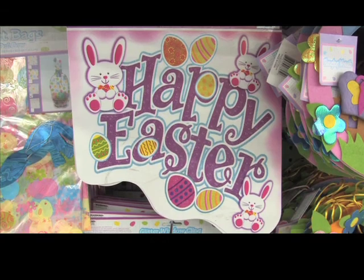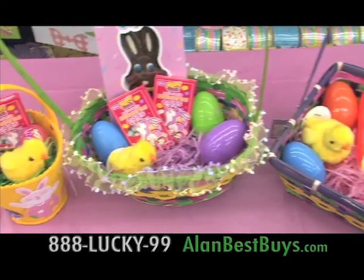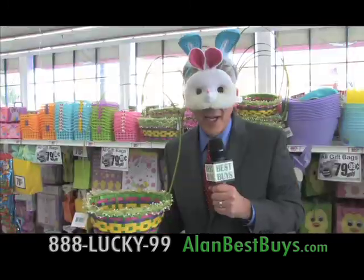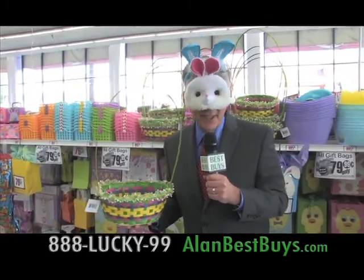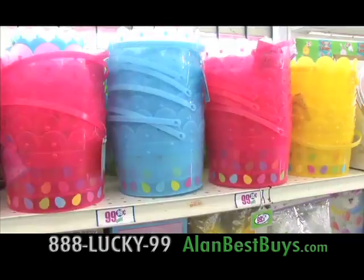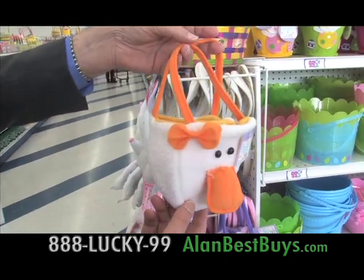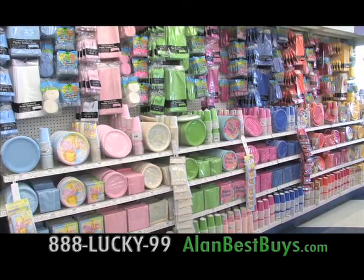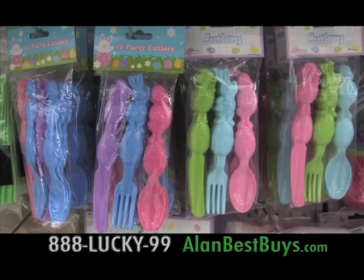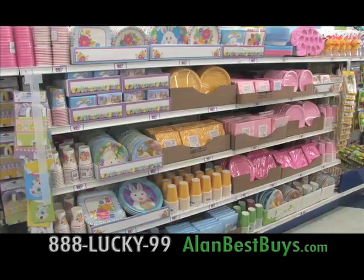Your happy Easter celebration starts at the 99 Cents Only Stores, where you'll find everything for building your Easter baskets, designing eggs, and entertaining at your Easter party. Hop on over — everything is 99 cents or less. Start building your Easter baskets with all sorts of baskets, including traditional woven bamboo, new plush baskets, and new felt baskets. Get ready for your Easter party with party plates, lunch and beverage napkins, cups and utensils, Easter-shaped party cutlery, and Easter or spring-themed party supplies.